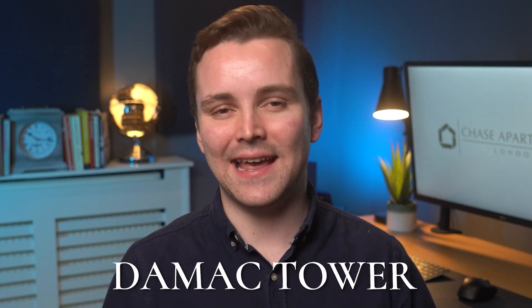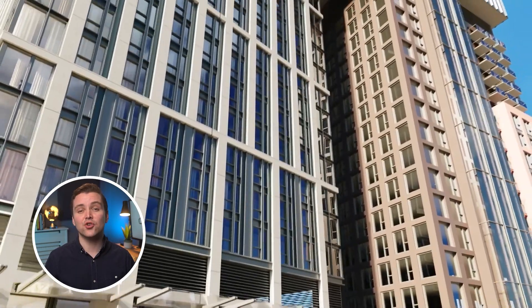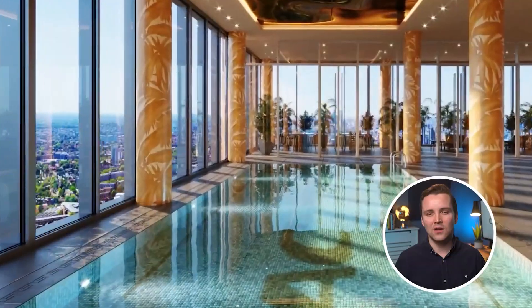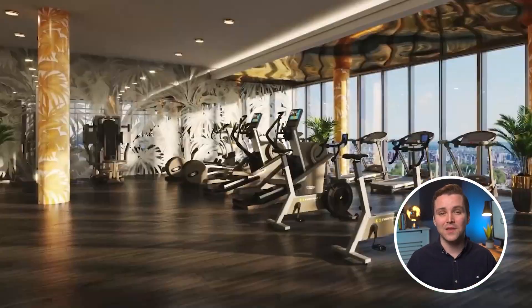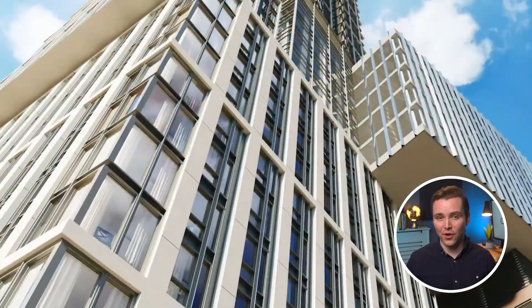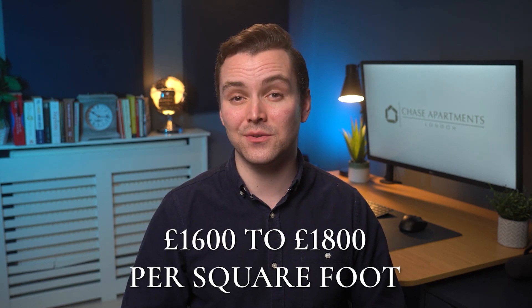First up we have Damak Tower, a 50-storey tower and the first collaboration between Versace Home and Damak Properties. With lavish interiors designed by Versace Home and top-of-the-line amenities, including a 23rd floor swimming pool with amazing views across London, fitness centre and spa, Damak Tower is a top choice for those looking for the ultimate in city living. The prices for units range from £1,600 to £1,800 per square foot.